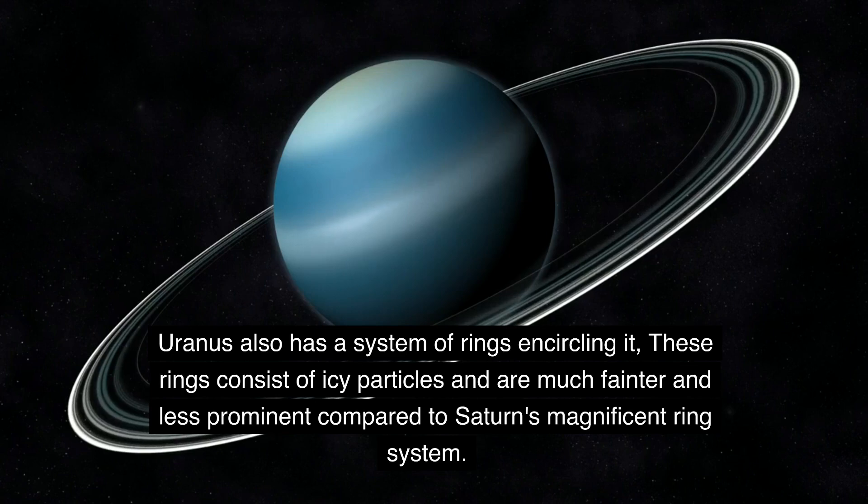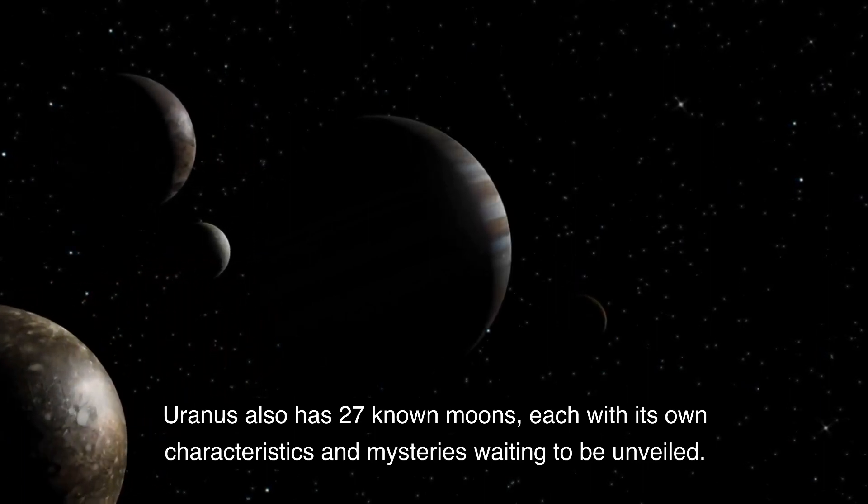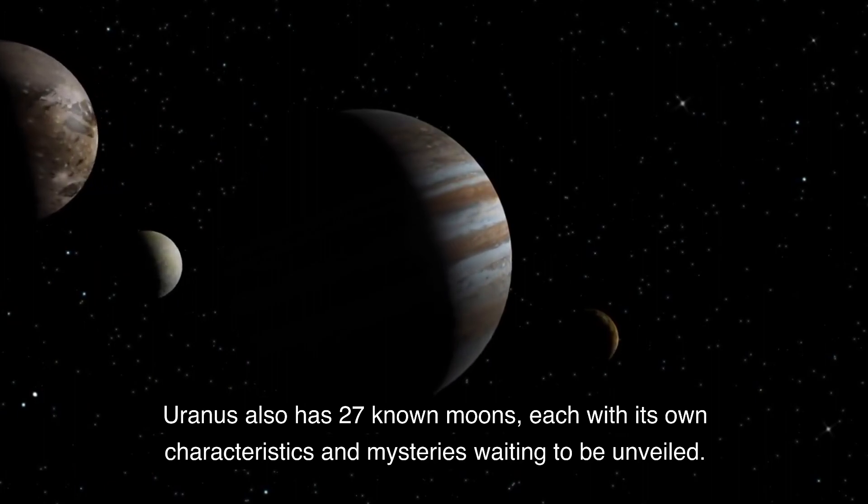Uranus also has a system of rings encircling it. These rings consist of icy particles and are much fainter and less prominent compared to Saturn's magnificent ring system. Uranus also has 27 known moons, each with its own characteristics and mysteries waiting to be unveiled.